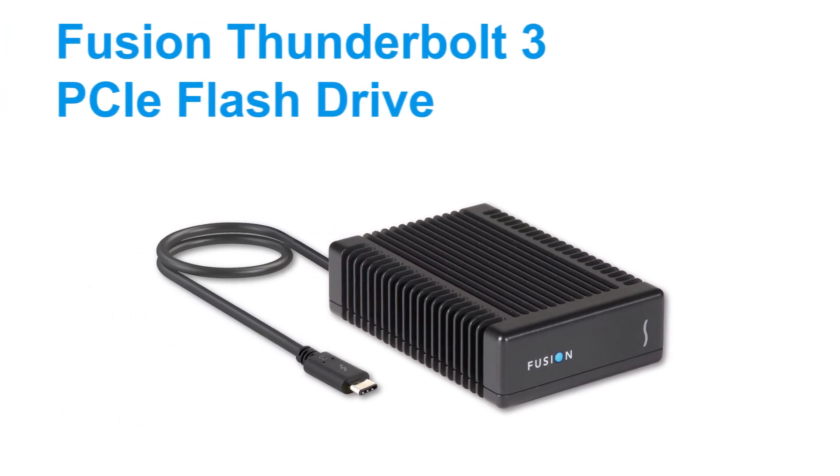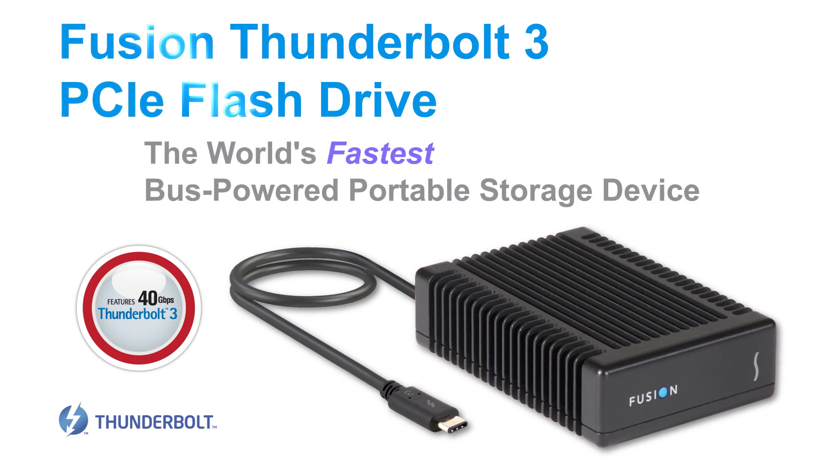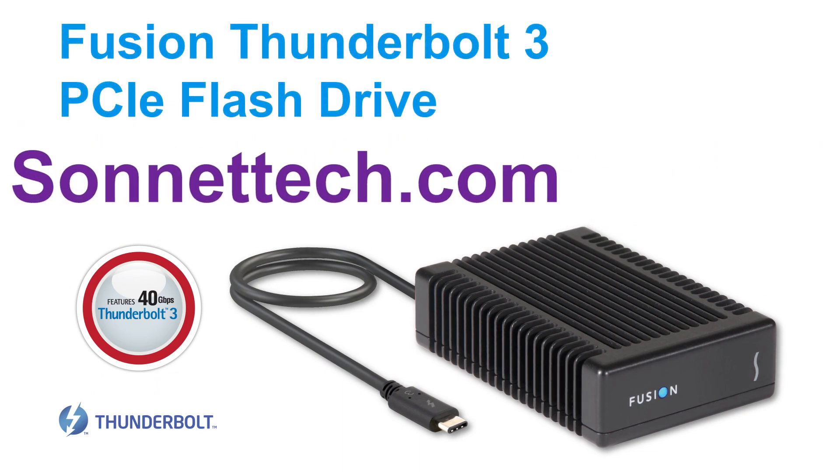Learn more about the new Sonnet Fusion Thunderbolt 3 PCIe flash drive, the world's fastest bus-powered portable storage device. Visit our website at SonnetTech.com.